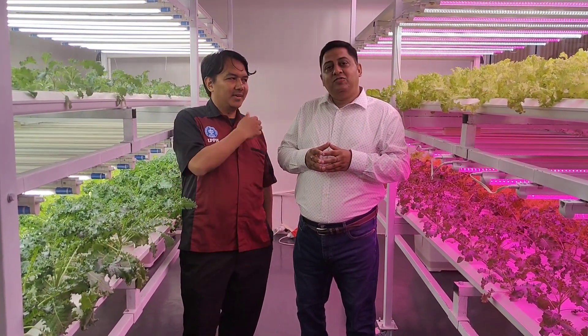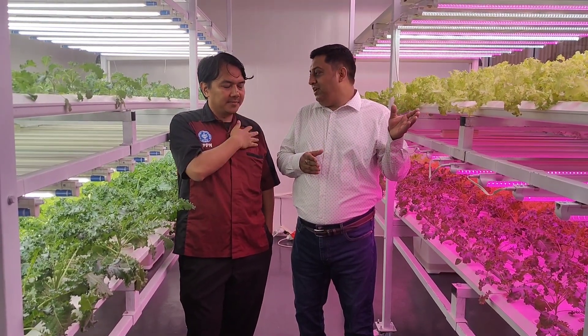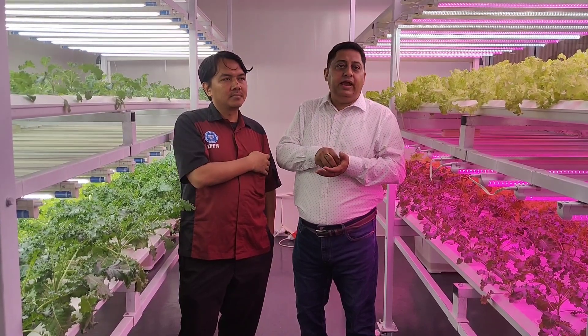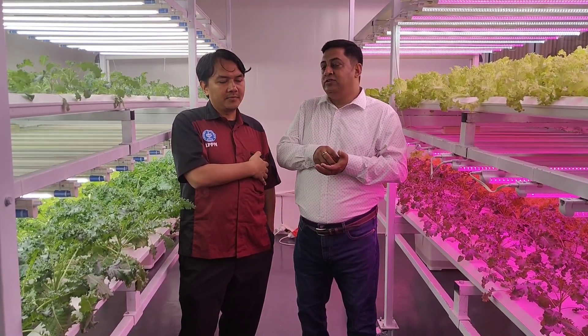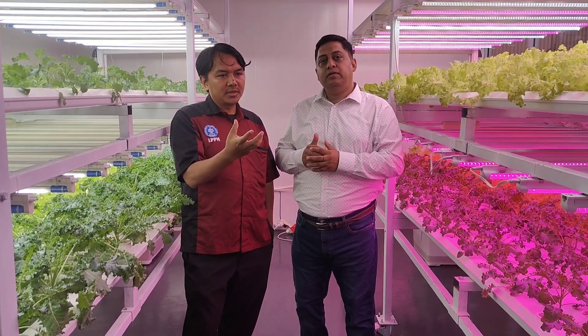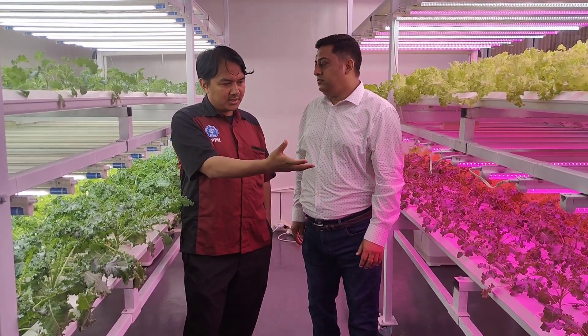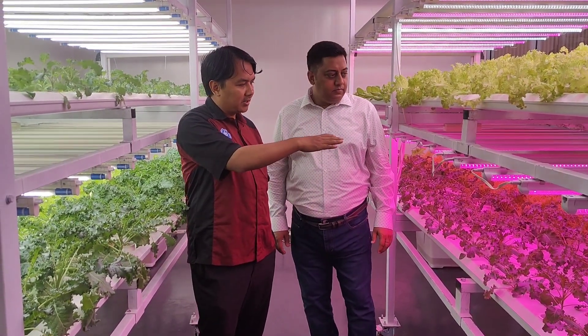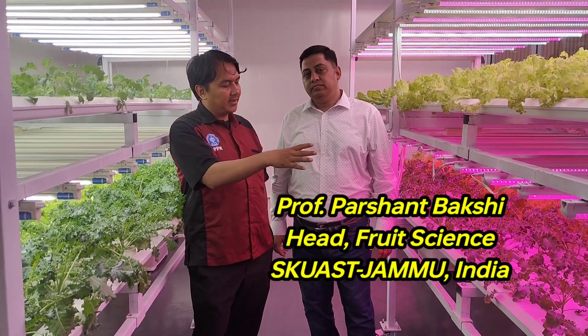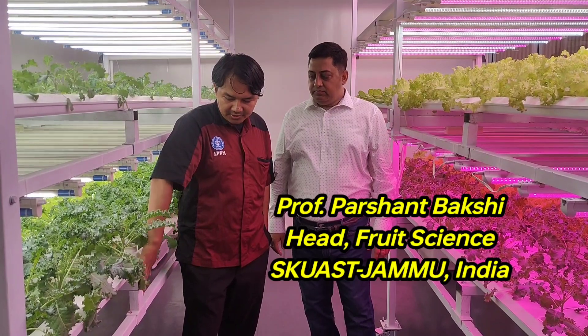Proper standardization of the light period can save electricity bills and reduce wattage, which adds to the overall income. Light timing must be standardized. Nutrients also play an important role, and students here are not only agronomists — they are also working on the nutrient dosing system.